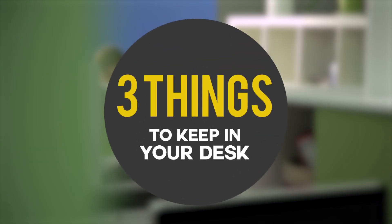With these three things at your desk, you'll be the most prepared employee at your company. You may even get a merit badge.